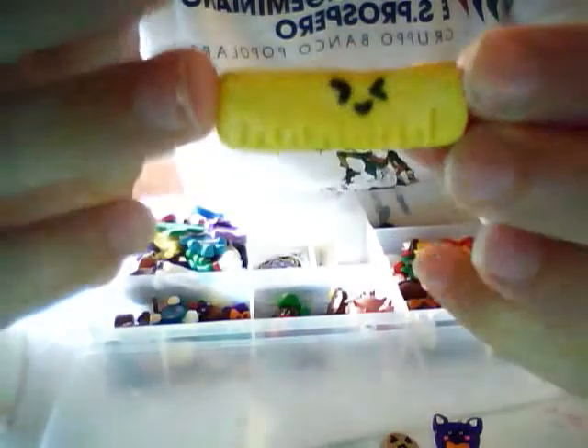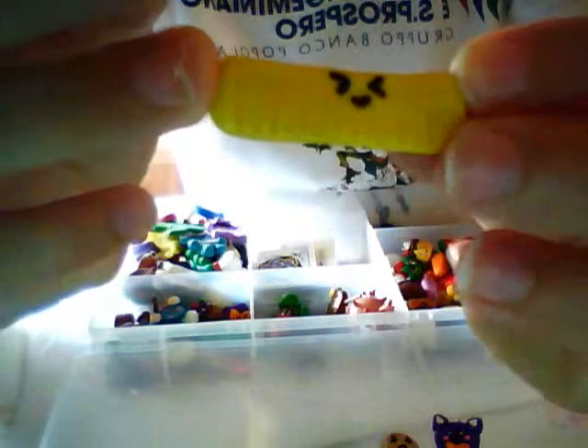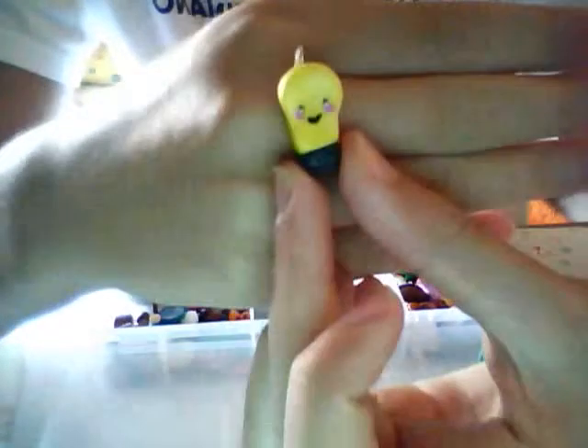Then I have this school book, this ruler — kawaii ruler. And then I have this kawaii star, this light bulb, and this french fries.